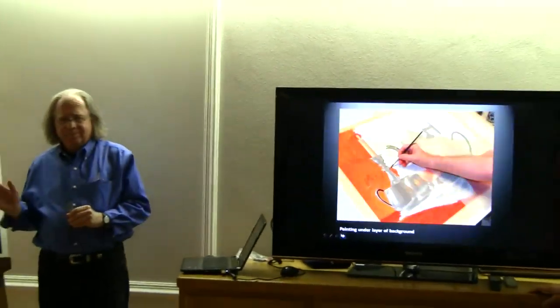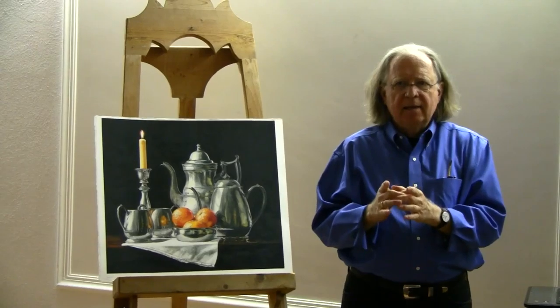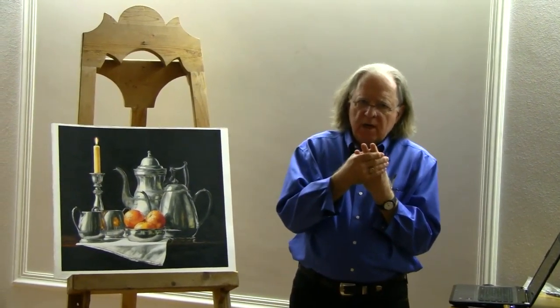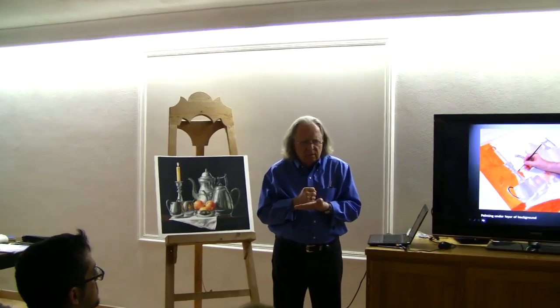Let's talk about the black background. I mix my own black because lamp black, which you can buy, is a very dead black. I start with alizarin crimson, deep violet, and a lot of Prussian blue — the three deepest hues. You mix them and mix them and mix them some more, and what you get is this wonderful, deepest violet. You just want to swim in it.